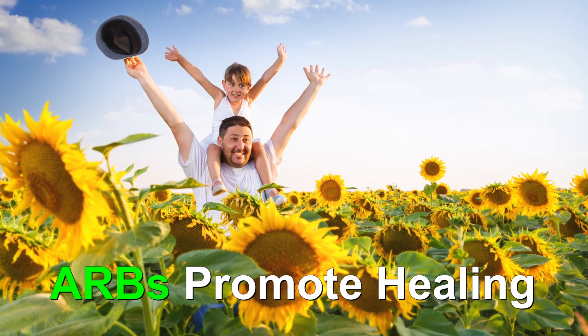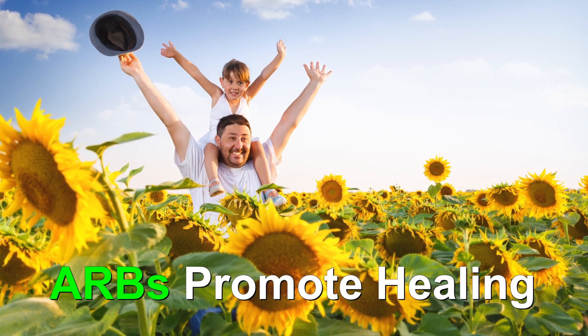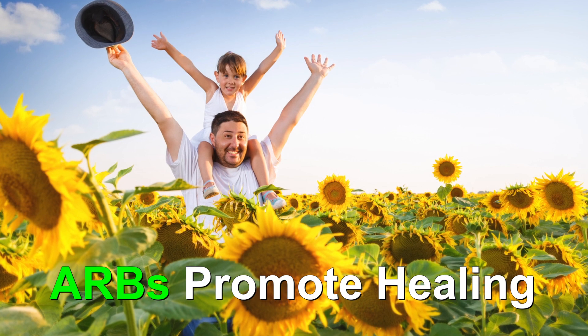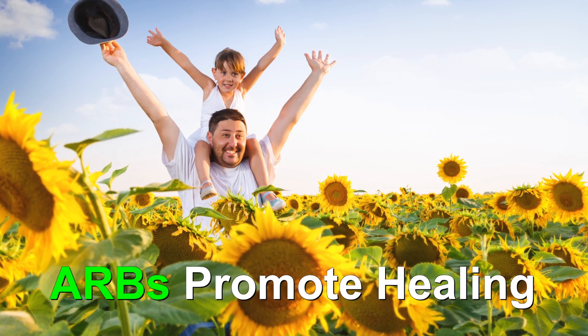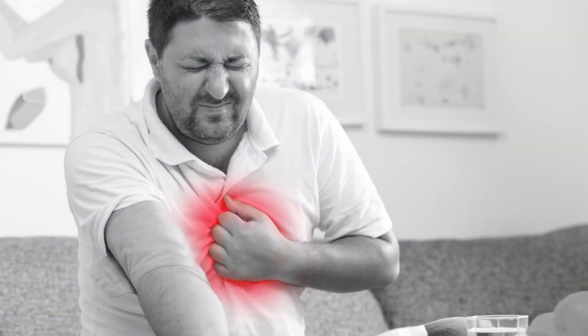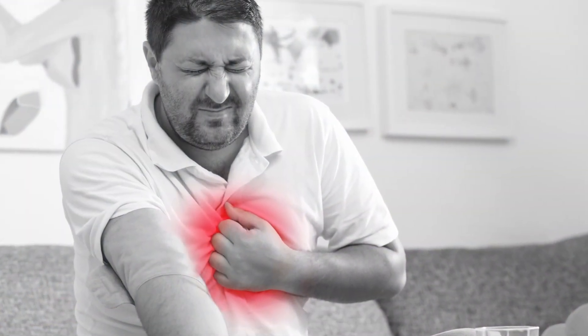ARBs can help the heart recover after an injury, such as a heart attack. ARBs can make it easier for your heart to pump, and this will protect your heart and allow it to get stronger. They are one of several medications that are used to help reduce the risk of having another heart attack.